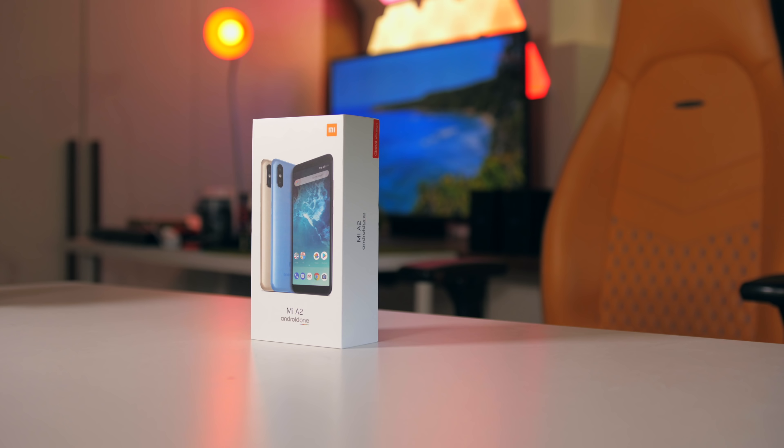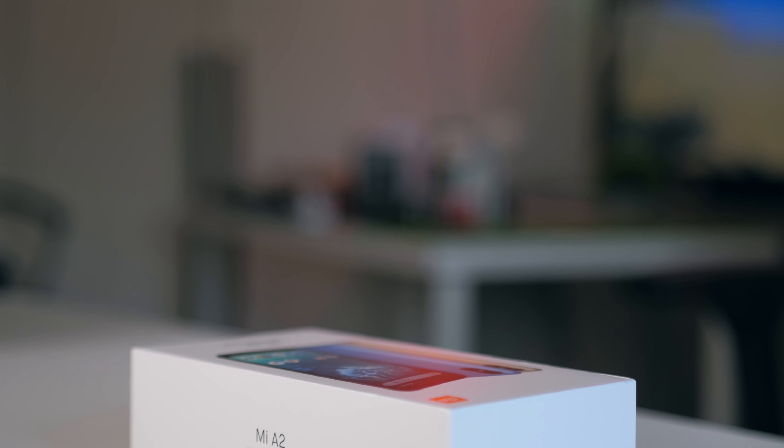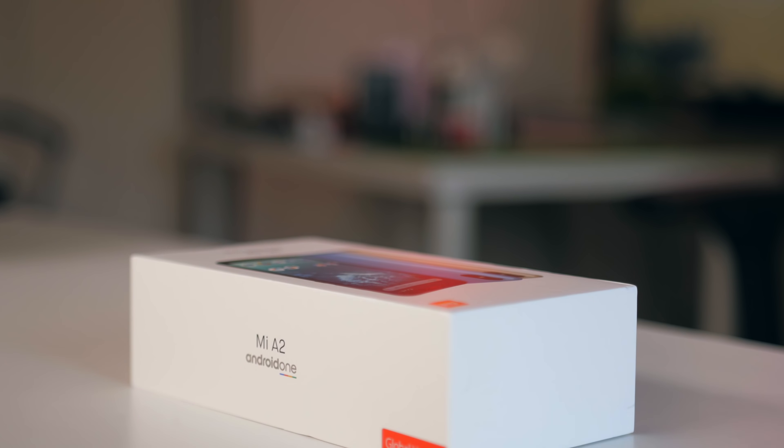This right here is Xiaomi's brand new Mi A2, a smartphone that has taken the immense value that was the Mi A1 last year and stretched it even further. Let's get it open.